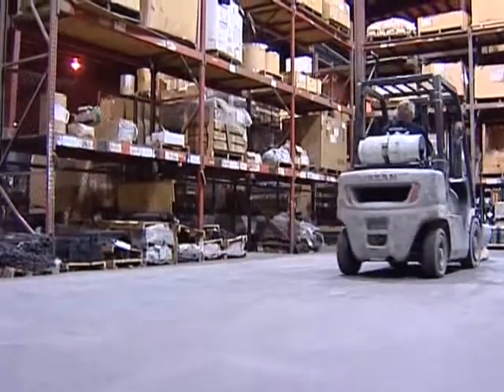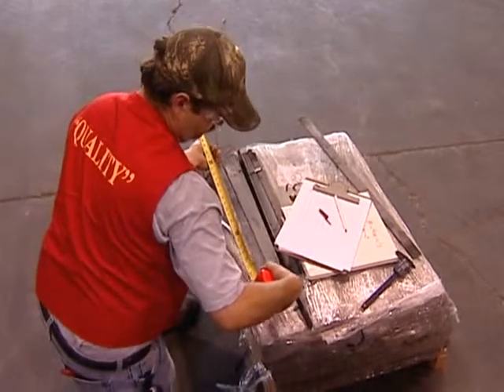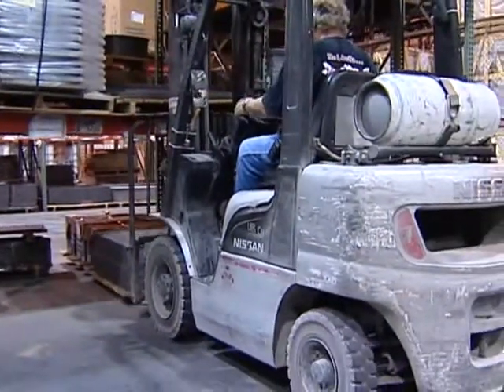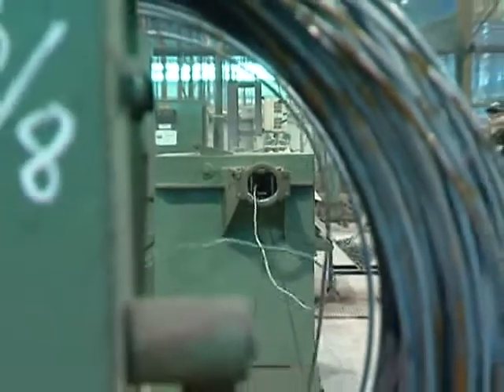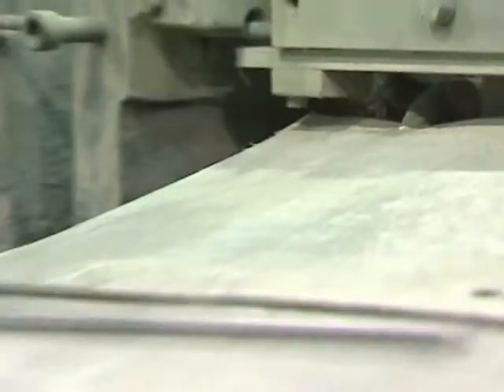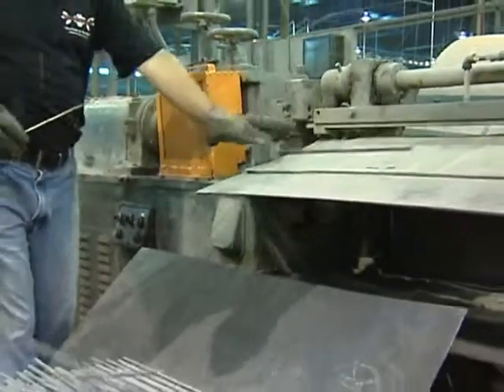The process begins in the receiving department. Materials are received, checked against quality standards, and released to the production floor. Using the highest grade commercial quality steel, Meadowcraft's craftsmen begin by cutting the materials into the proper lengths that will be used to form the parts required for that day's production run.